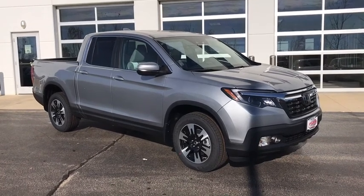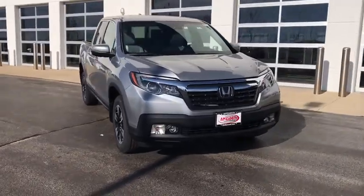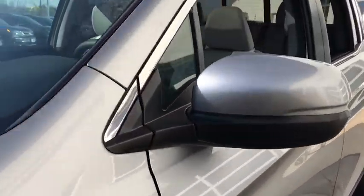We are pleased to show you the 2020 Honda Ridgeline. The Ridgeline was designed to give you exactly what you need to get the job done. And with Honda quality built right in, this truck can be with you for the long haul.